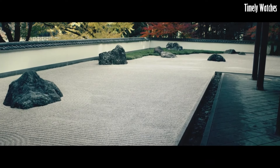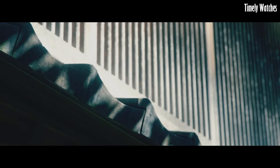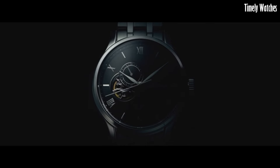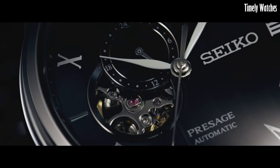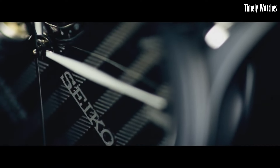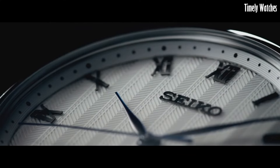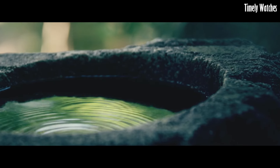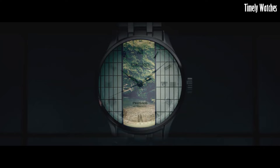Number 3: Seiko SRPB43 Men's Presage is a harmonious fusion of timeless elegance and modern functionality. This remarkable timepiece boasts a stainless steel case with a polished finish, exemplifying the brand's dedication to precision craftsmanship. Its striking sunburst blue dial is adorned with silver-tone hands and markers, creating a captivating visual contrast and ensuring effortless legibility. Powered by a reliable automatic movement, it also features a date display at the 3 o'clock position.